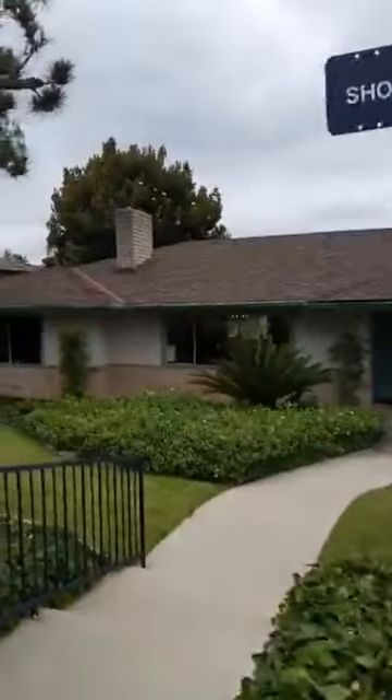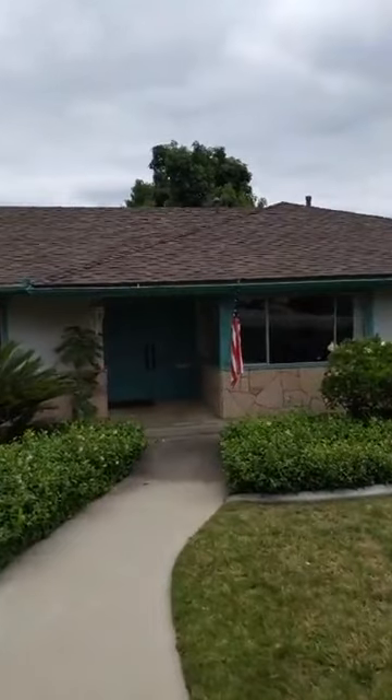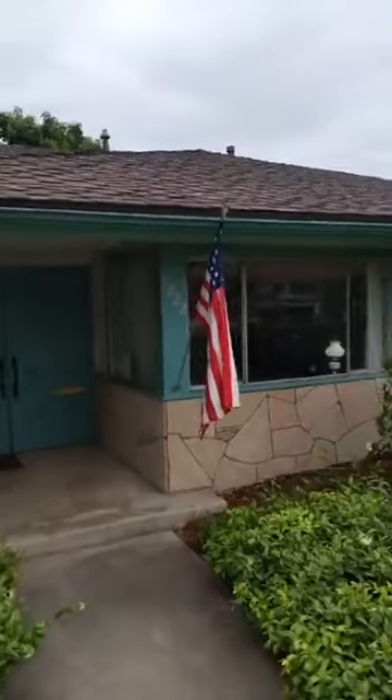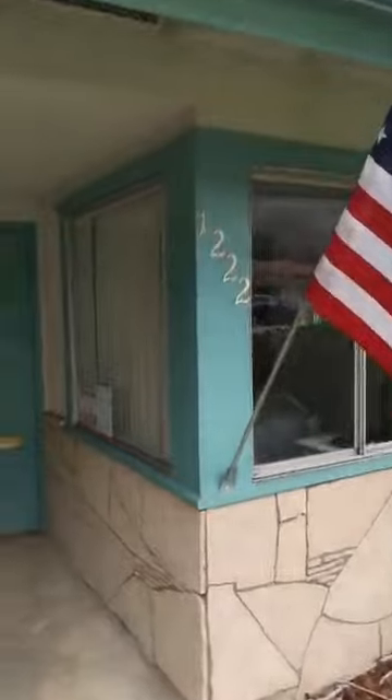Again, this is 1222 Hidden Springs Lane, 2,800 square feet, five bedrooms, three bathrooms, asking price $1,248,500. If you guys have any questions at all, please go ahead and just type them into the comments, and I will be happy to address them.